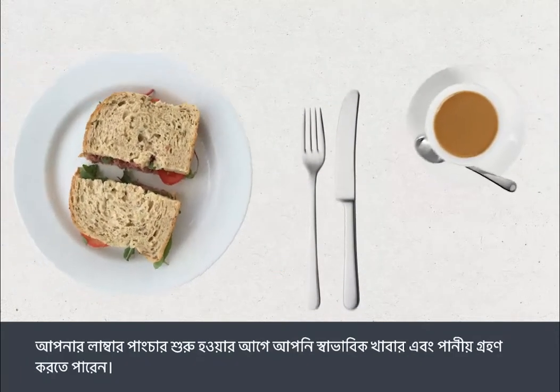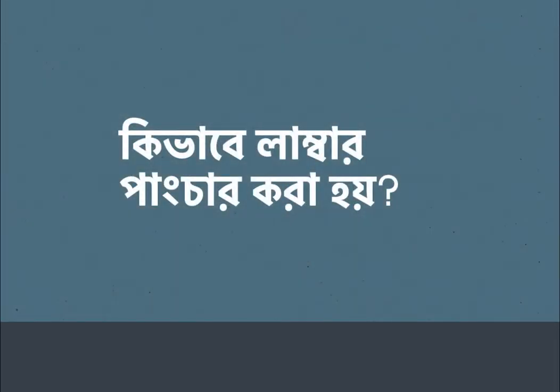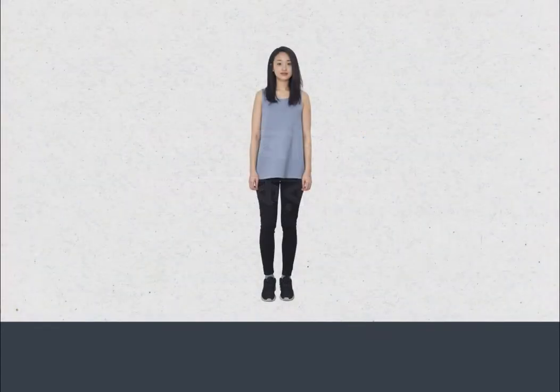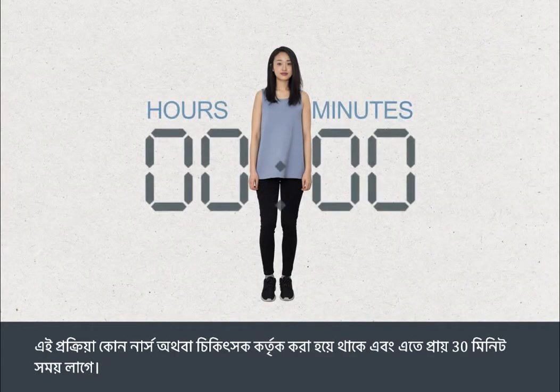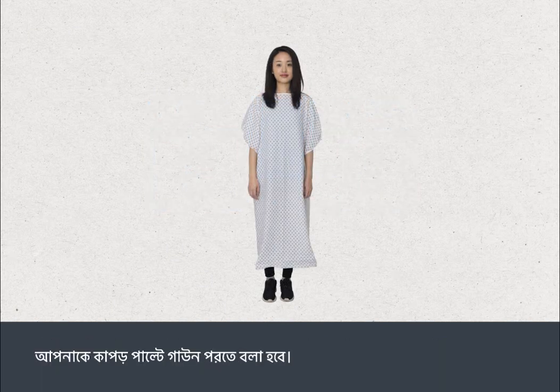You can eat and drink normally before having a lumbar puncture. The procedure is carried out by a nurse or doctor and normally takes about 30 minutes. You will be asked to change into a gown. You will usually be asked to lie on one side on a couch and close to the edge, curled up so that your lower back is exposed.